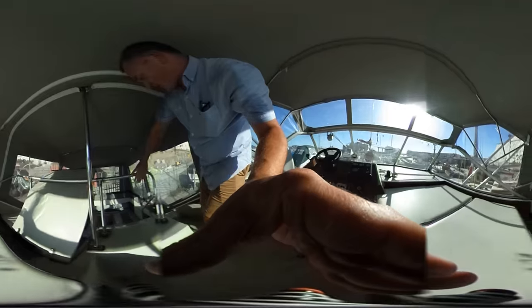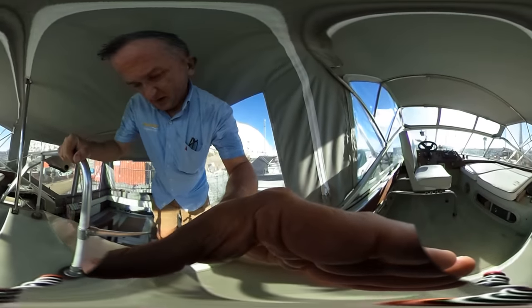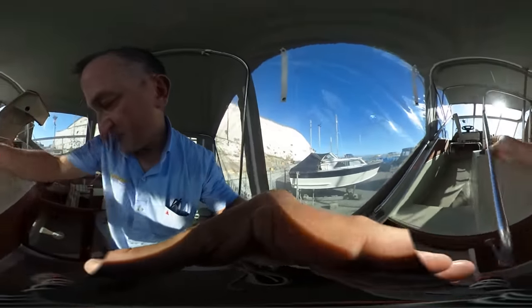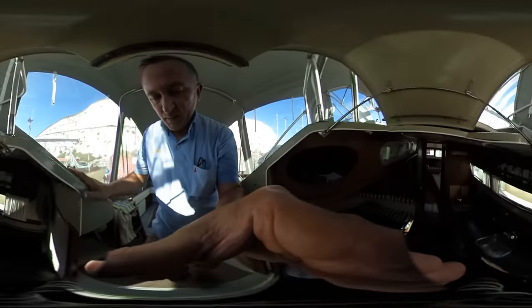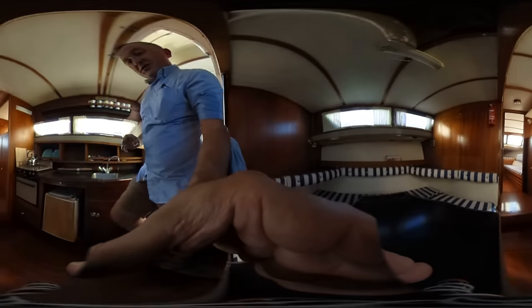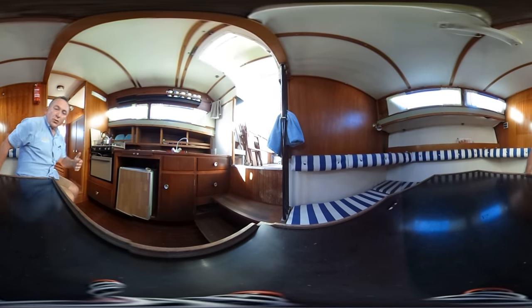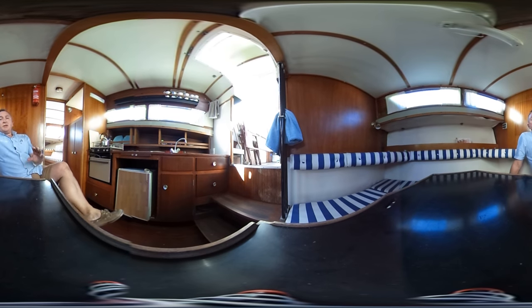If you like the look of this boat or would like more information, just go to BoatshedBrighton.com where you'll find lots more pictures, videos, and virtual reality. Thanks for watching.